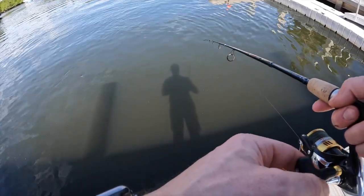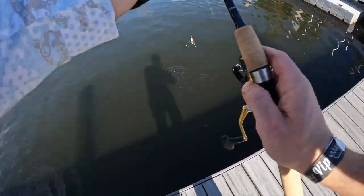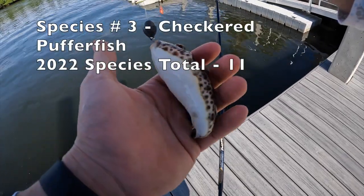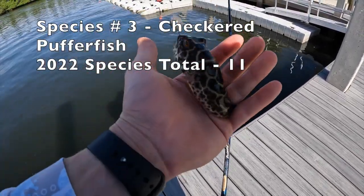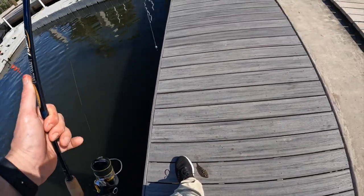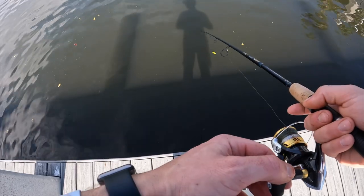I just dropped it to the bottom. Got him! That is a juvenile — looks like a spotted puffer fish. I'm letting it sink to the bottom again. I'm hoping we could get away from these puffer fish.